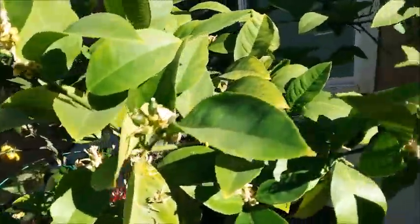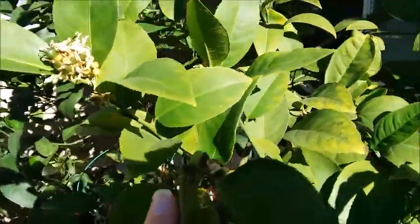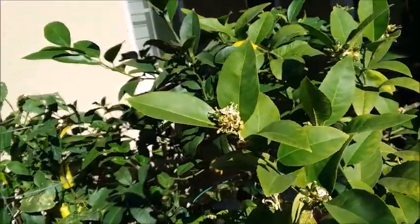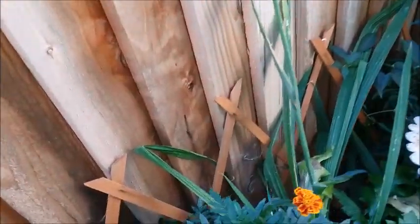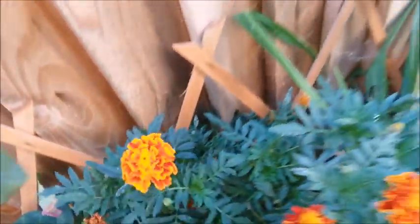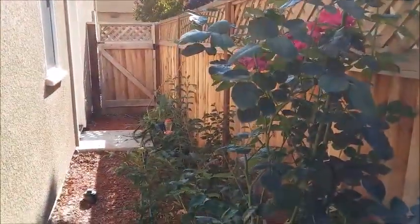I have some lemons that I need to pick, and there are going to be a lot more. I saw hummingbirds flying around to the flowers when they were in bloom, so the hummingbirds were pollinating my lemon tree. I'm still getting some flowers on it. That is my side yard update for today.